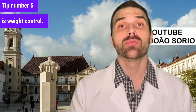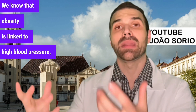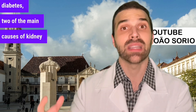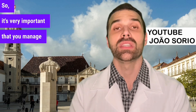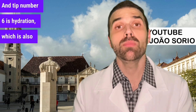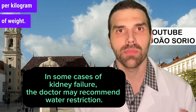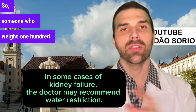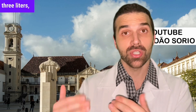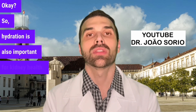Tip number five is weight control. Obesity is linked to high blood pressure and increased frequency of diabetes — two of the main causes of kidney disease — so it's very important to manage your weight. Tip number six is hydration, which is also very important for kidney health. Adequate hydration is on average 30 milliliters per kilogram of body weight per day — so someone who weighs 100 kilograms should drink an average of three liters spread throughout the day.